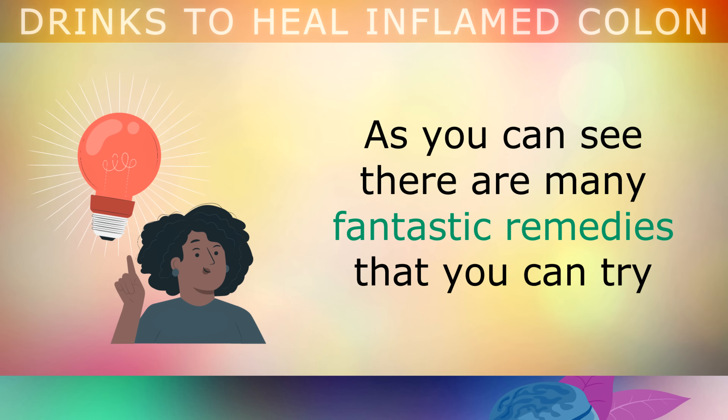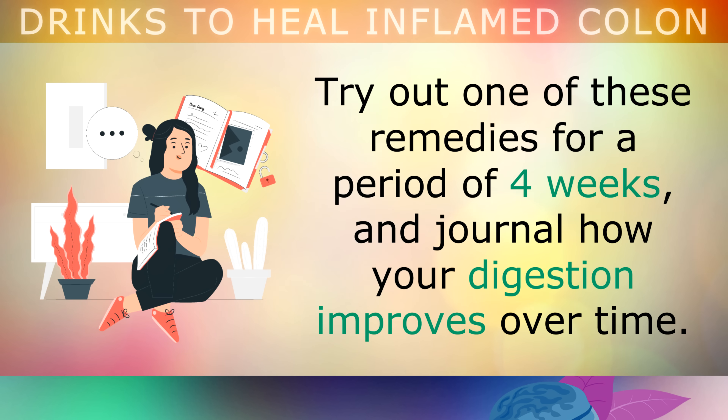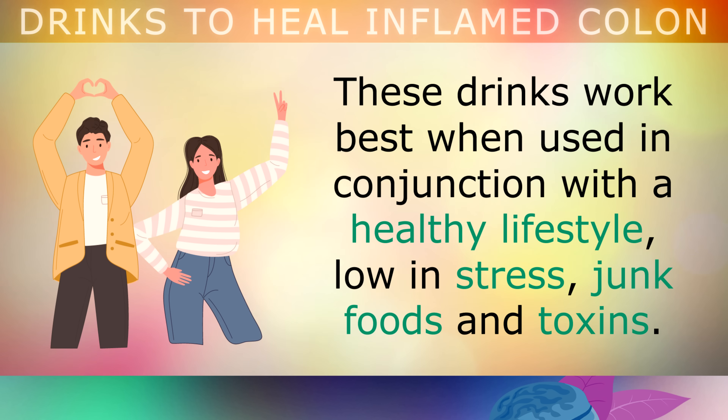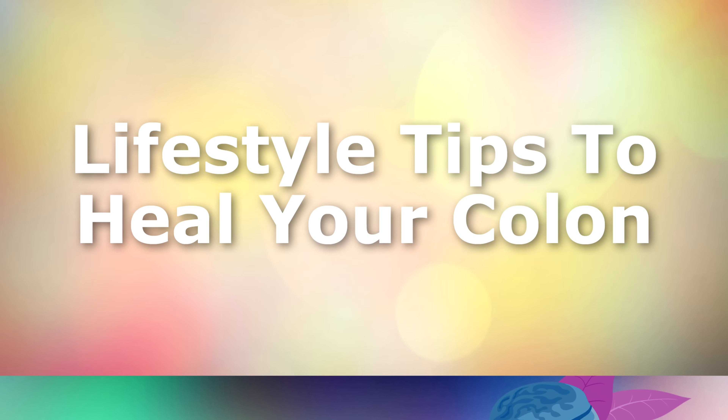As you can see, there are many fantastic remedies that you can try to help heal your inflamed colon and restore normal digestion. I recommend trying out one of these remedies daily for a period of 4 weeks, and journal how your digestion improves over time. If it doesn't, then move on to find out which remedy has the most positive impact. These drinks work best when they are used in conjunction with a healthy lifestyle that is low in stress, junk foods and toxins. Let's now take a look at the 6 lifestyle tips that you can also use to support the healing of your colon.